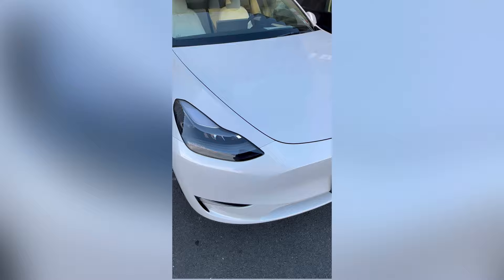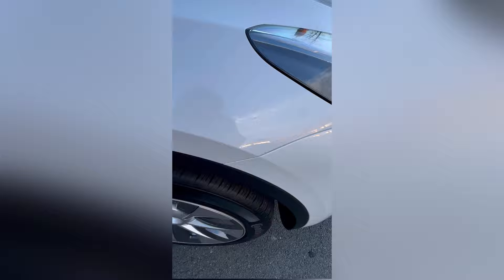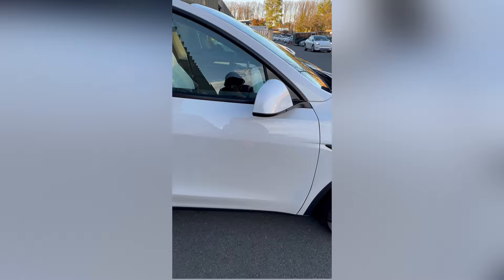Hey everyone, wanted to make a quick video about all the issues that I found on my Model Y after inspecting it thoroughly. I took delivery at Tyson's Corner in Virginia, which is one of the top five best-selling locations and it might even be number one outside of California.